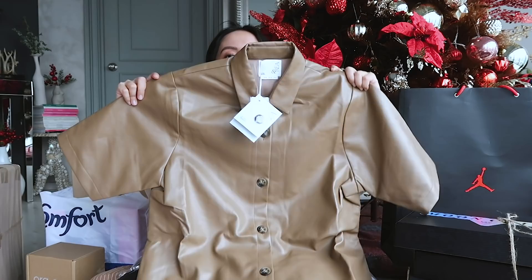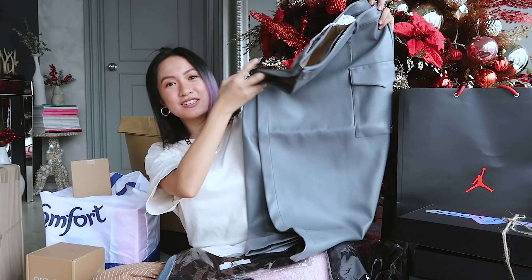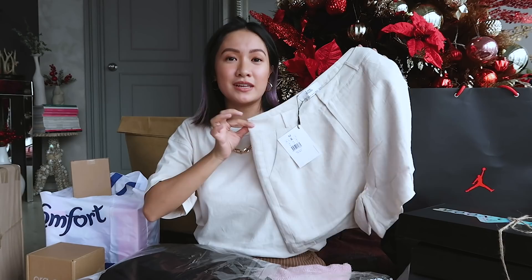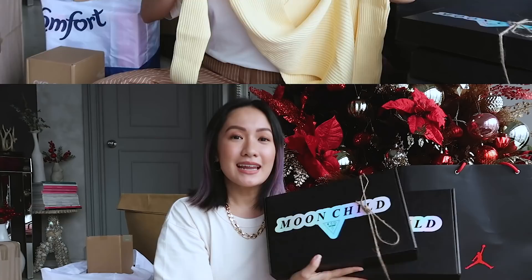Oh my god, I think I found my favorite piece from Love Bonito — wow, leather! A leather polo that I will be overusing for sure — so gorgeous. A skirt in gray with beautiful details. And shorts, because I have been wearing shorts almost every day this year. Thank you Love Bonito, I love all the pieces!